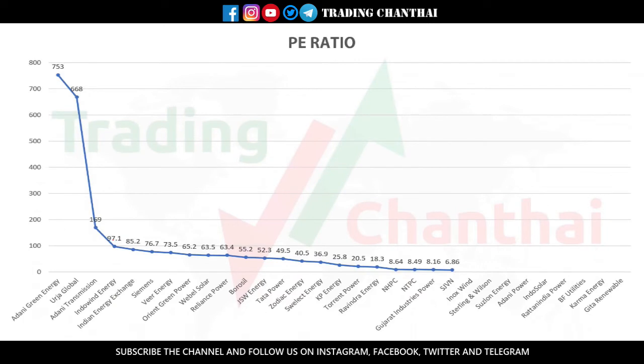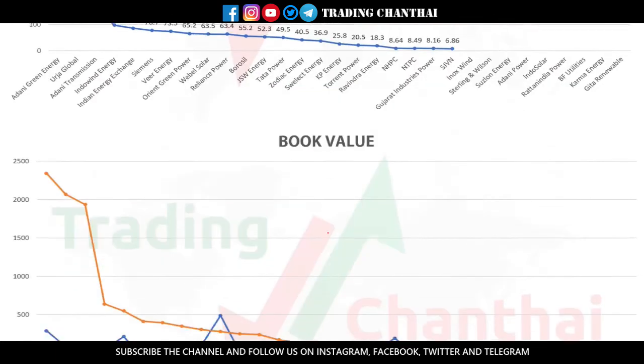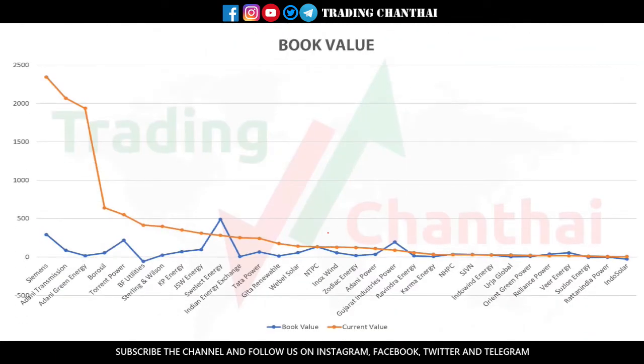The first category is PE ratio — the PE ratio for a company should always be on the lower side. The top companies with lower PE ratios are listed as you can see, and we can select those stocks trading at a lower PE ratio. The next category is book value — the book value of the company should always be greater than the current market value of the company, as shown on screen.